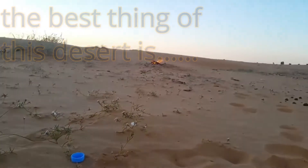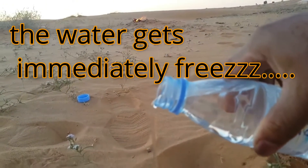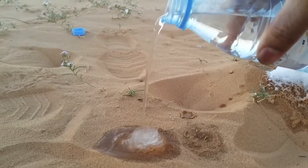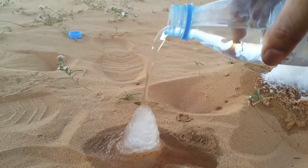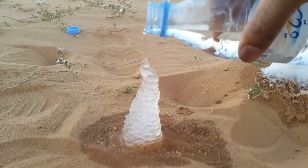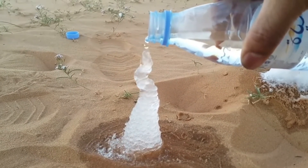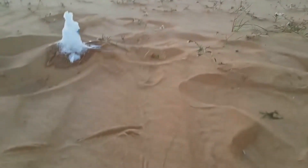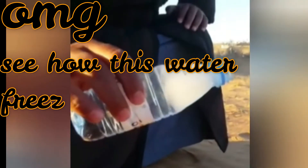There is a desert in Saudi Arabia. The best thing about this desert is when you throw water on the ground, the water gets immediately frozen. Oh my god, see how this water freezes.